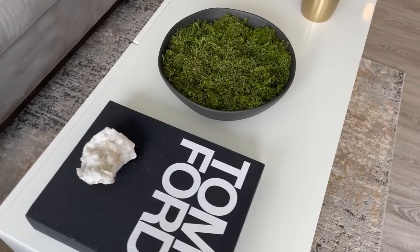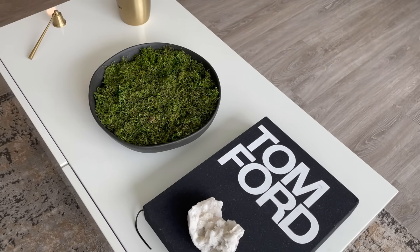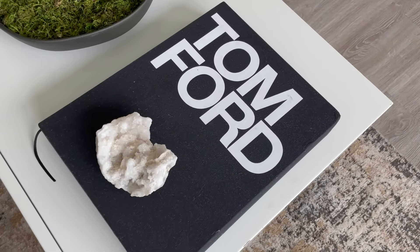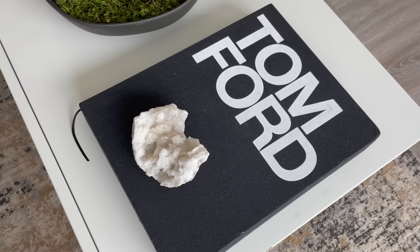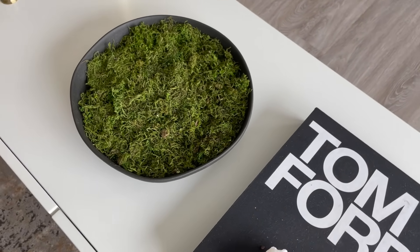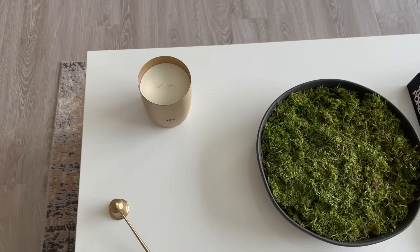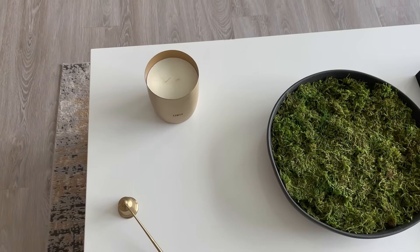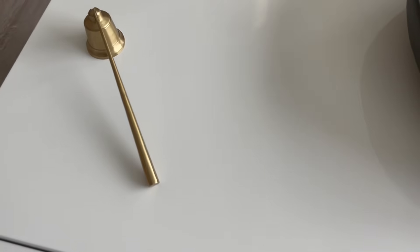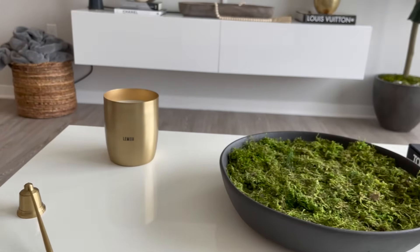My coffee table is from Wayfair — a huge, heavy chunk of a coffee table, but really cute. On top I have a 'Time For' book, a crystal from Home Goods, and a bowl from Hearth and Hand Collection at Target filled with moss from Hobby Lobby. There's also a candle from Hearth and Hand Collection in a really pretty brass color, and a candle snuffer from World Market.